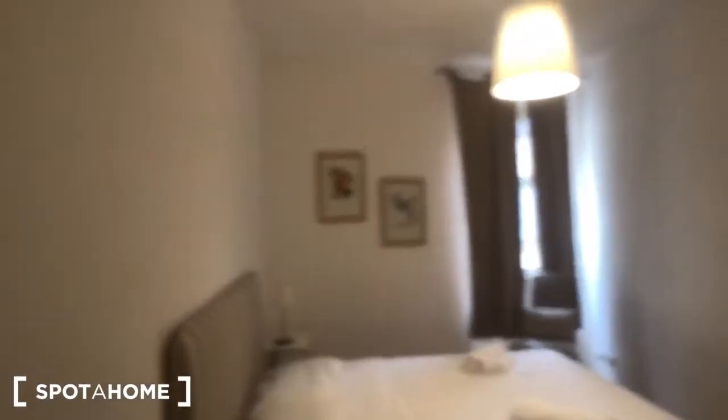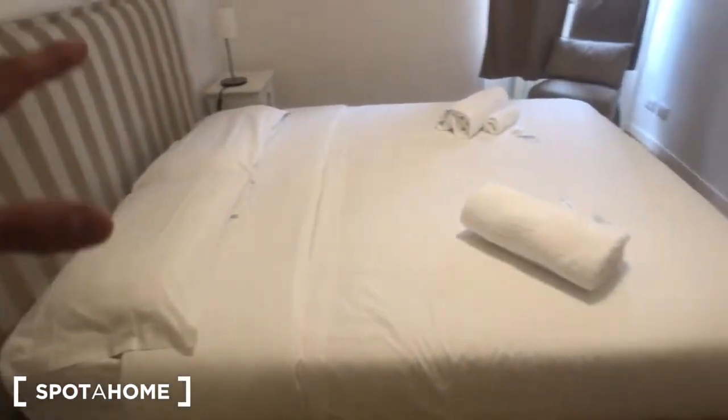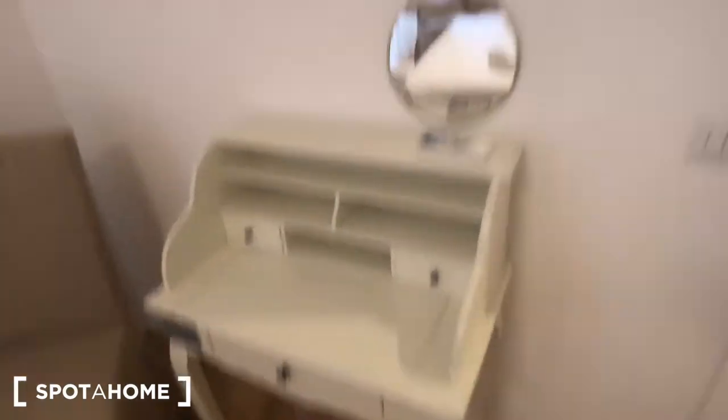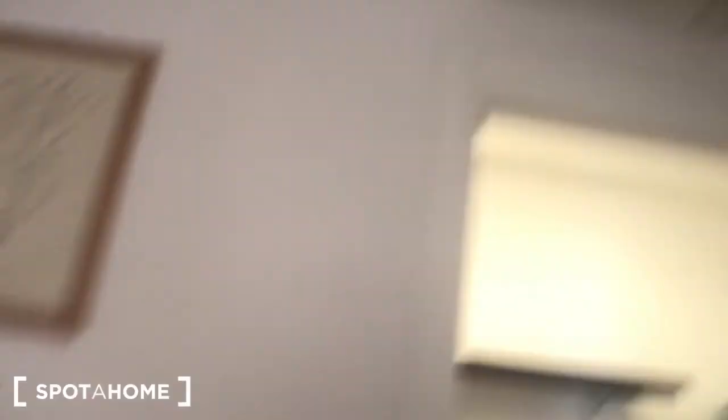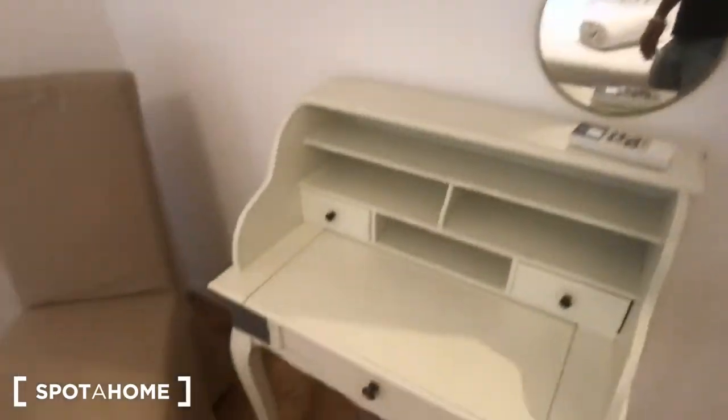And here we have the bedroom, with one and two bedside tables, each with one lamp and one drawer, and storage as well. This big double bed with some towels. You have this desk right here and an AC device above. You can find the remote here, with this mirror right there.